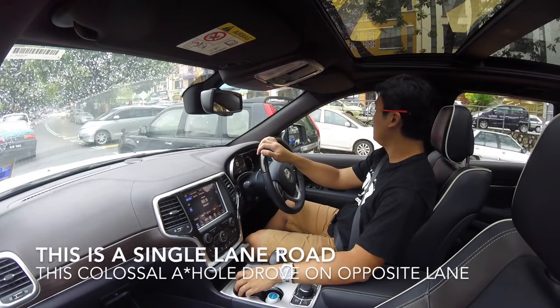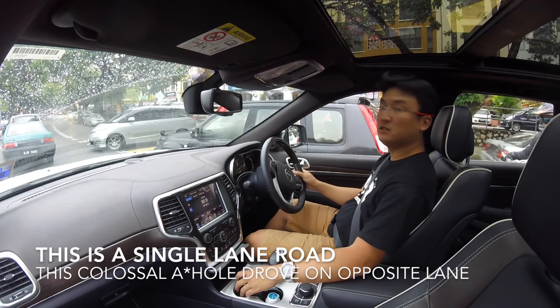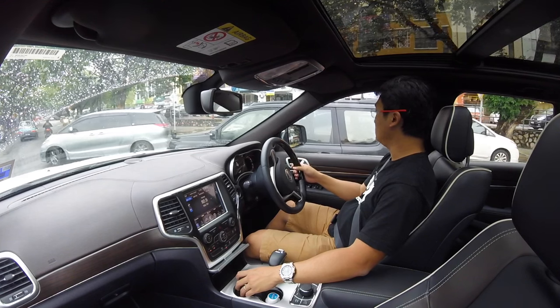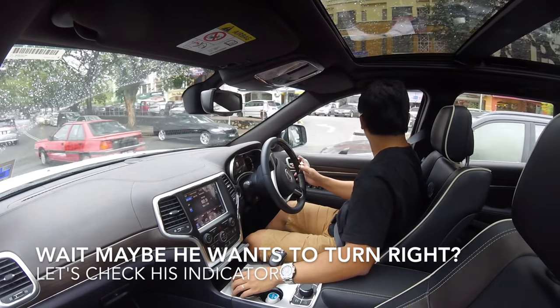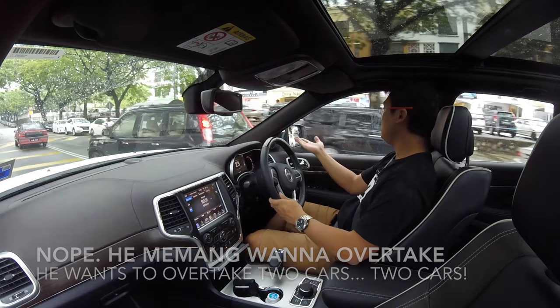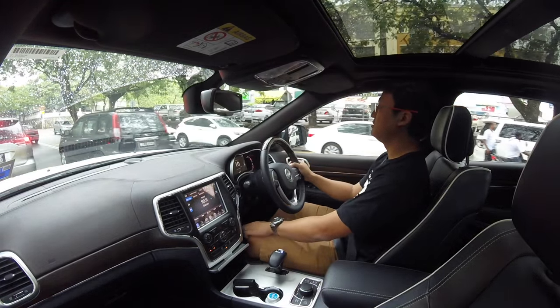This is the problem with Malaysians — there's only like two cars behind me and he decided to just... What the f**k is wrong with you? Oh well.